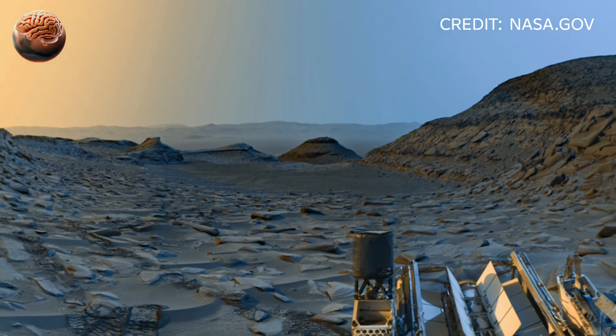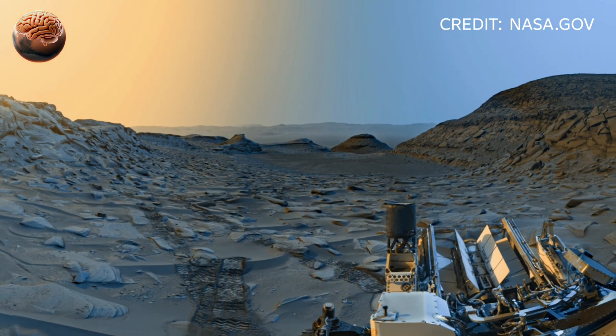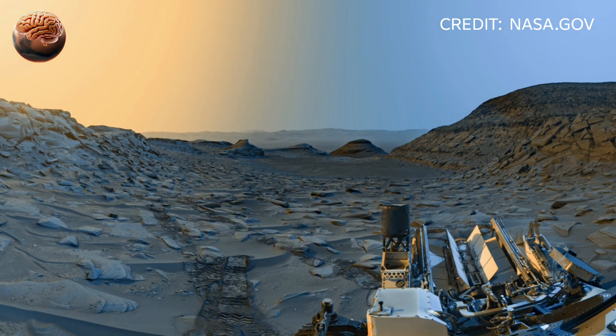Together, Perseverance and Curiosity continue rewriting our understanding of Mars — one frame, one discovery, one breathtaking image at a time.